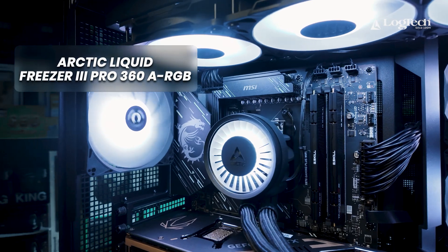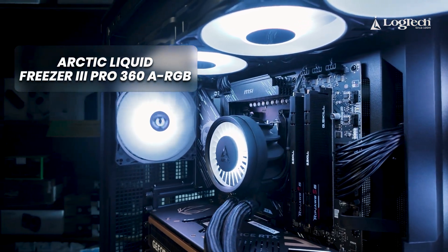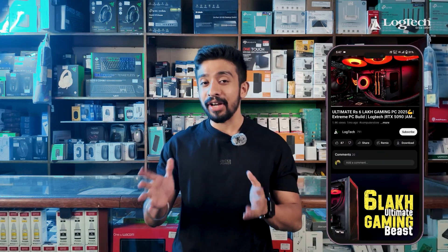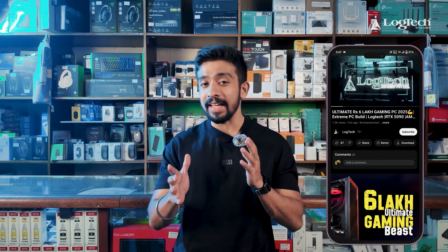Next, the cooler. This CPU will be cooled by the Arctic Liquid Freezer 3 Pro 360 RGB cooler. This cooler has also been used in our 6 lakh PC build video. We will check out the details of the Pro and non-Pro versions in that video.